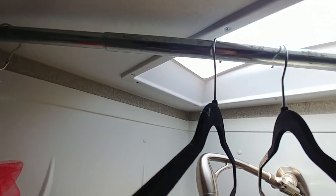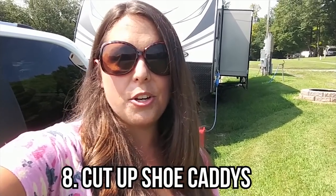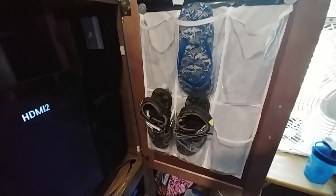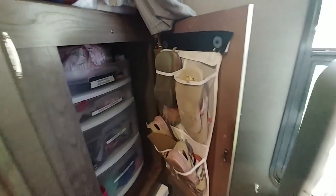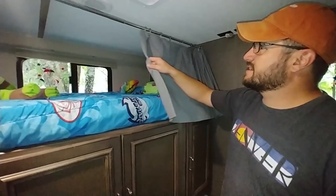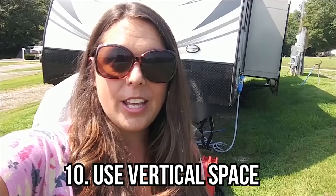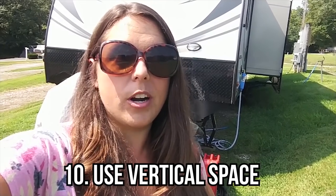Shoe caddies — I had John secure really cheap ones from Walmart, about $4.95, and I cut them in the shapes I needed to fit on the inside of cabinet doors and all along the bottom of our bed. If you have kids, I personally feel like the best thing you can do is give them their own space and their own place for things, to help them feel like they have their own safe haven and to give them responsibility. Utilize all of your vertical space.